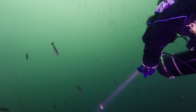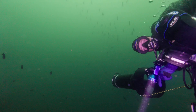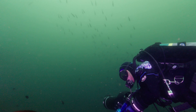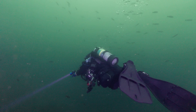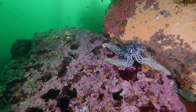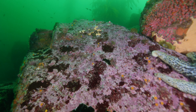It was a magnificent school of blue. This is a blue rockfish. Wow! We are inside the Rock Garden.